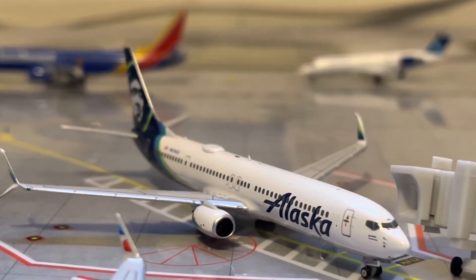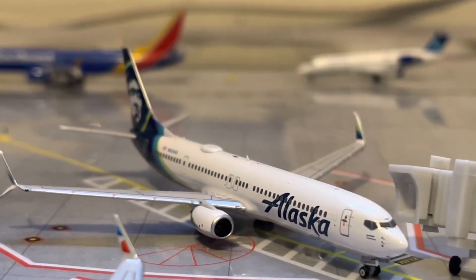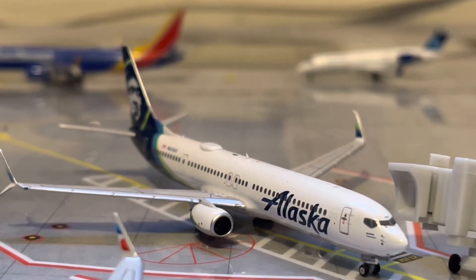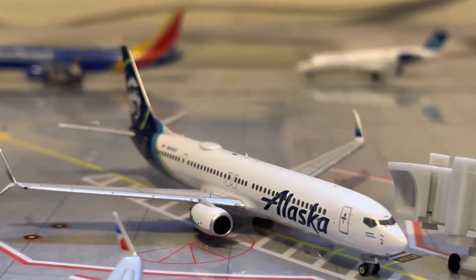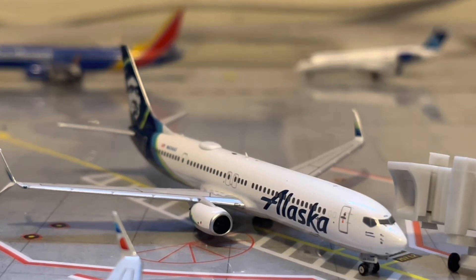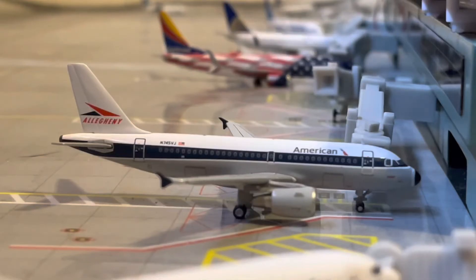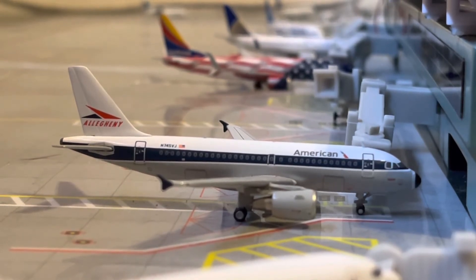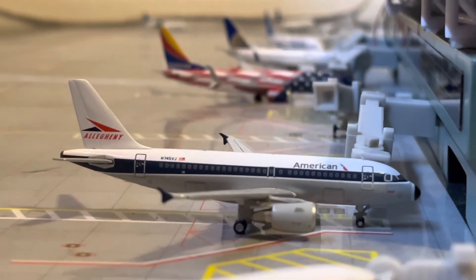Right here, we have an Alaska 737-900ER. Today he will be making his flight on over to Seattle, and came in from Everett around 30 minutes ago. Right here, we have an American 1819 in the retro livery. He just arrived in from his flight in from Dallas.